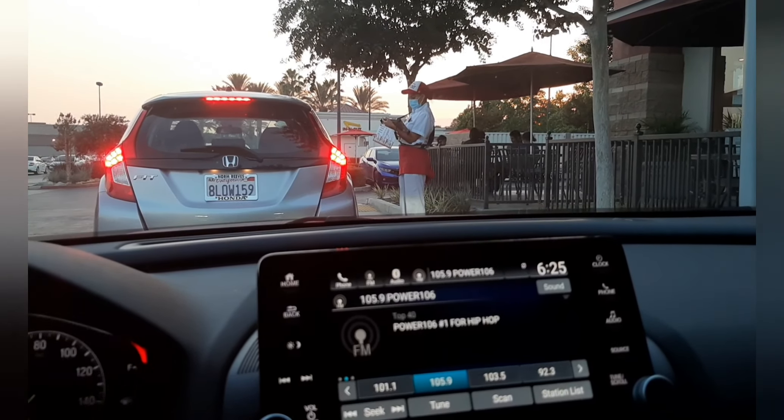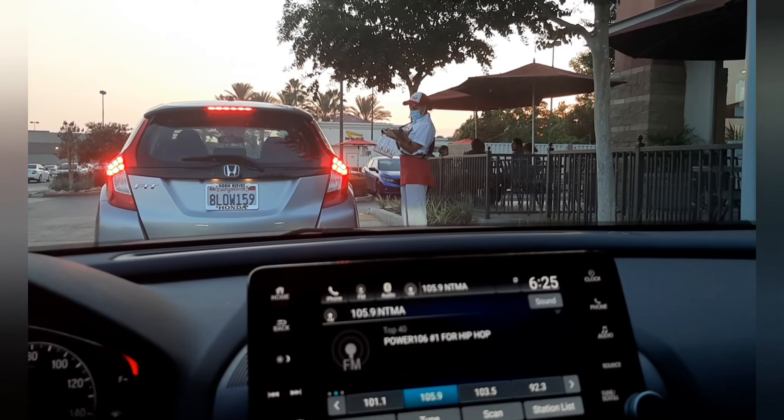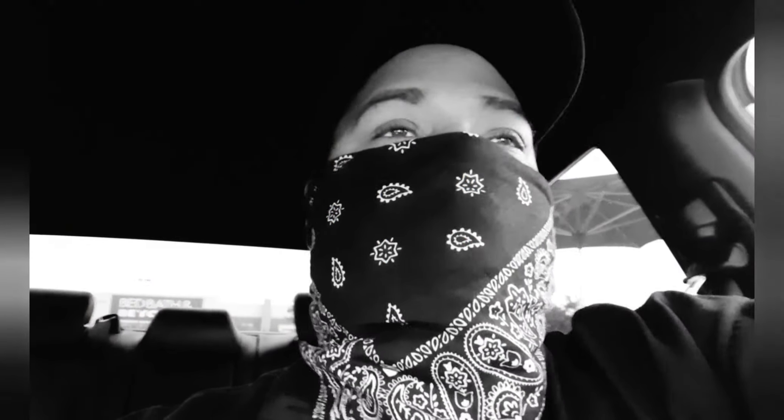Look how busy this In-N-Out is — this is crazy, it's going out to the street and they have like three different people taking orders outside. I am still in the drive-thru. If anybody's from the west coast or the LA area, you know when you're at In-N-Out it can be like all day, but it's moving.